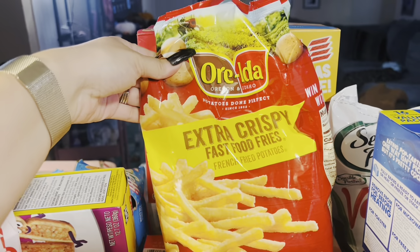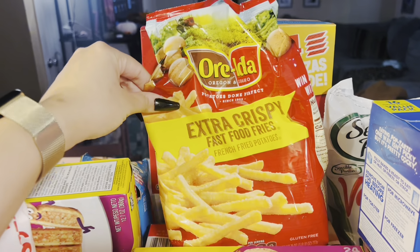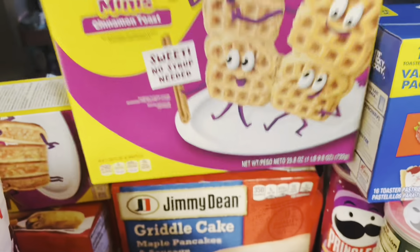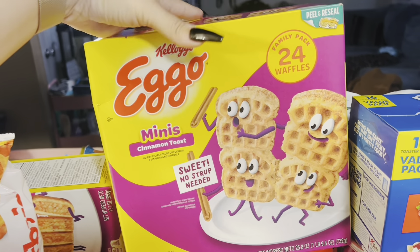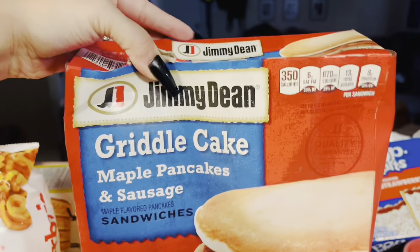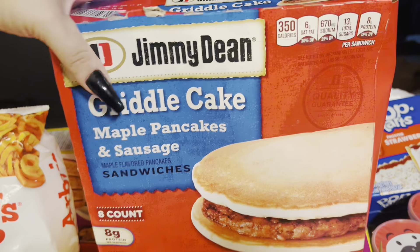We've got some of the Extra Crispy Fast Food Fries — if you love McDonald's French fries, these taste exactly like their fries. Highly recommend trying these out, these are really really good. These are a staple in our house — these mini cinnamon toast Eggo waffles. And then I also picked up some of these Jimmy Dean griddle cakes, the maple pancakes and sausage. These are like the McGriddles from McDonald's and these are really good as well.